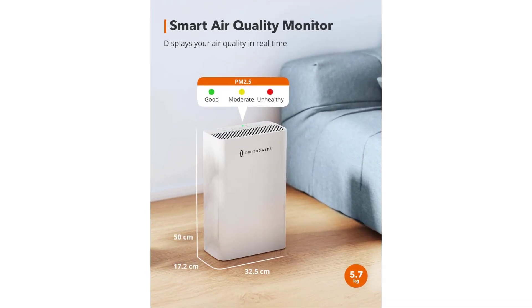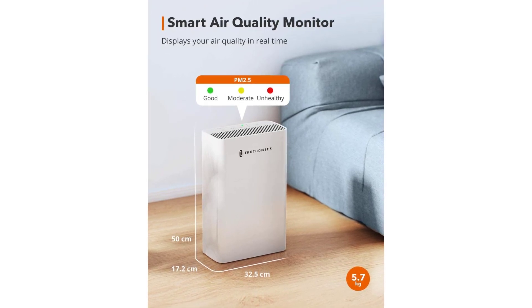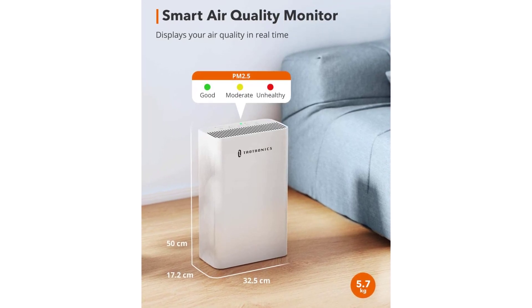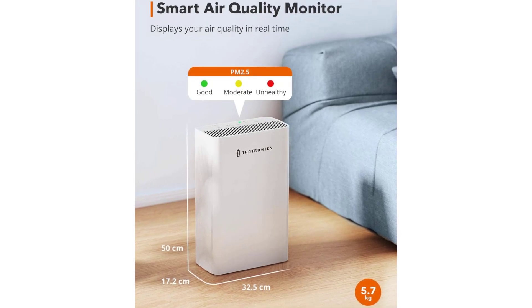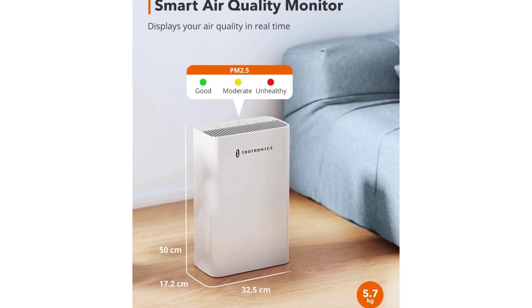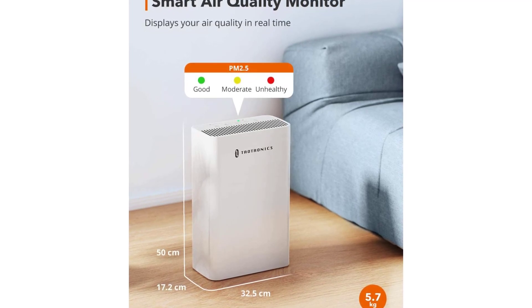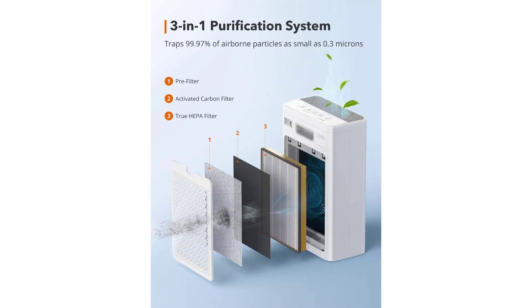99.97% purification. Air purifier for large rooms has a great air filtration process — pre-filter, activated carbon filter, and True HEPA filter — tackling 99.97% of airborne particles as small as 0.3 microns. Clean air all around — air purifiers for allergies trap common impurities including allergens, smoke, pollen, odors, dust, and mold, leaving you a clean and healthy environment.